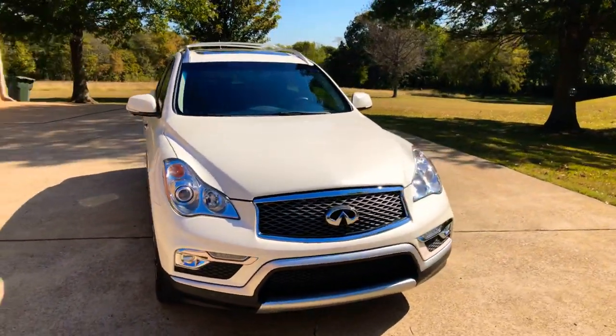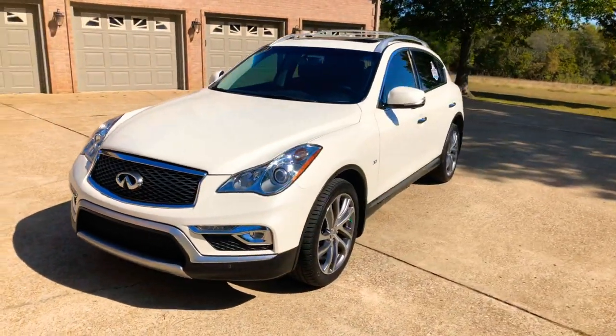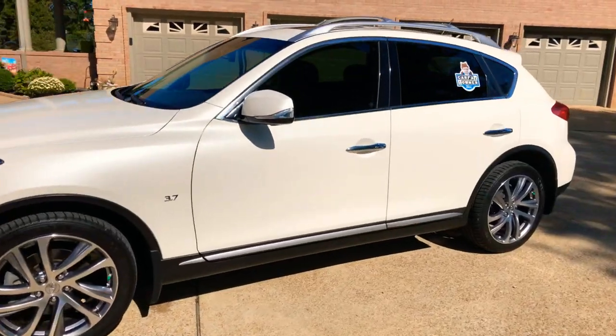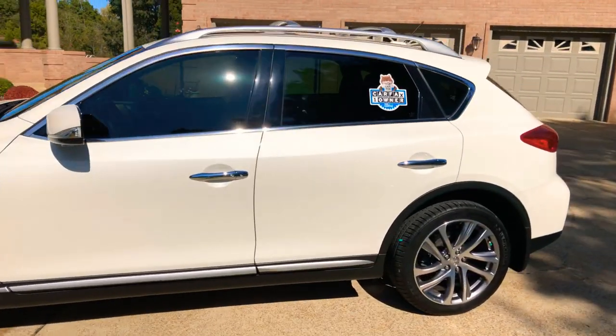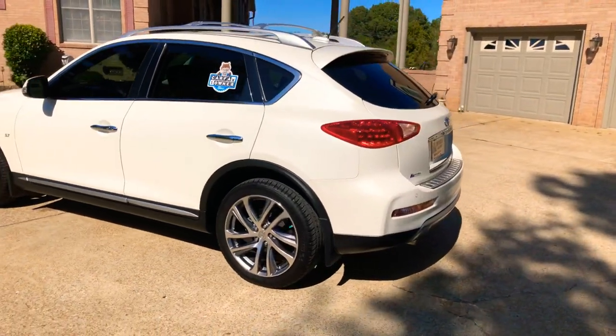Welcome to Sunset Motors. My name is Frank Gerard. We're located in West Tennessee. Got a sharp 2016 Infiniti QX50. Beautiful pearl white color with the chestnut interior. It's one sharp SUV.